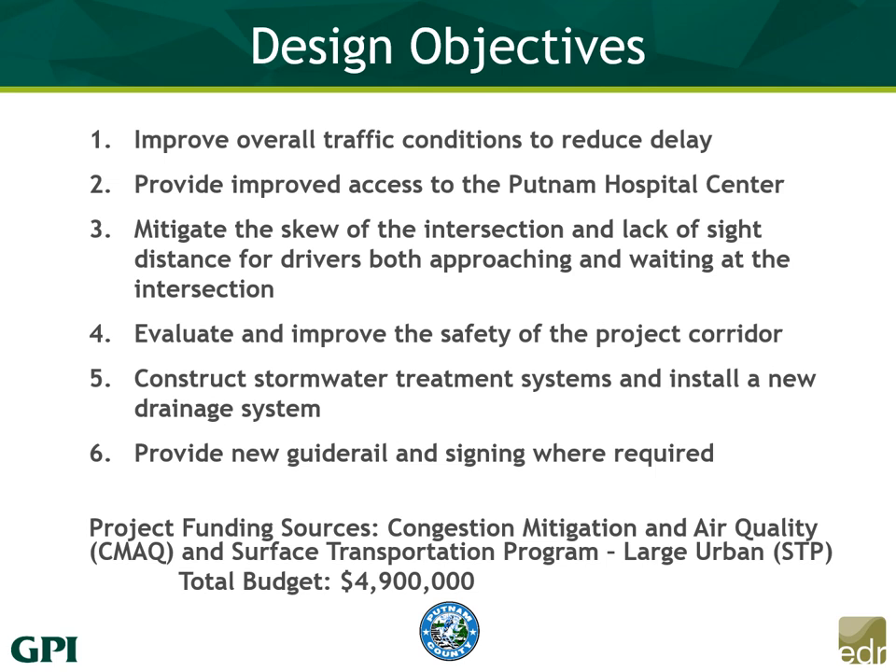The funding sources for this project are both federal: first is the Congestion Mitigation Air Quality program, known as CMAQ, and secondly is the Surface Transportation Program. The total budget for the project is $4.9 million.